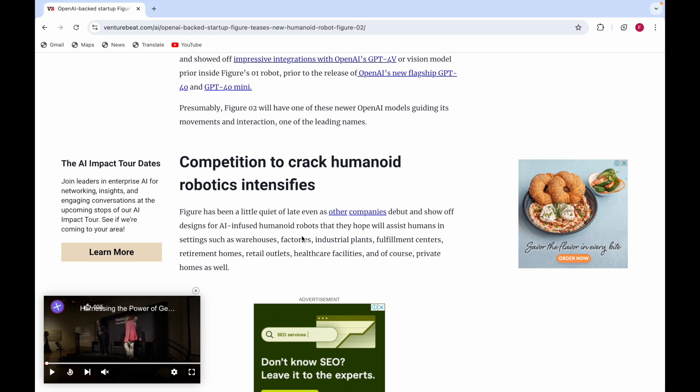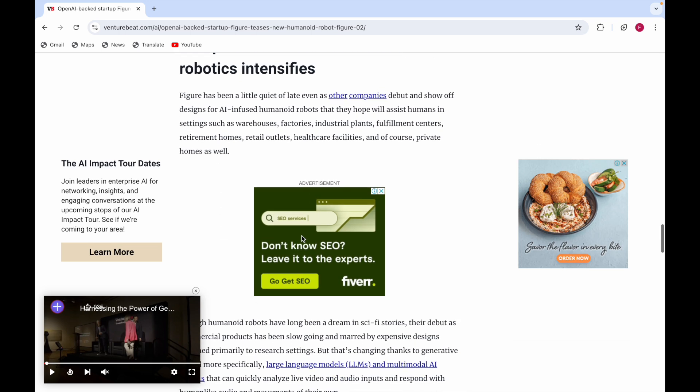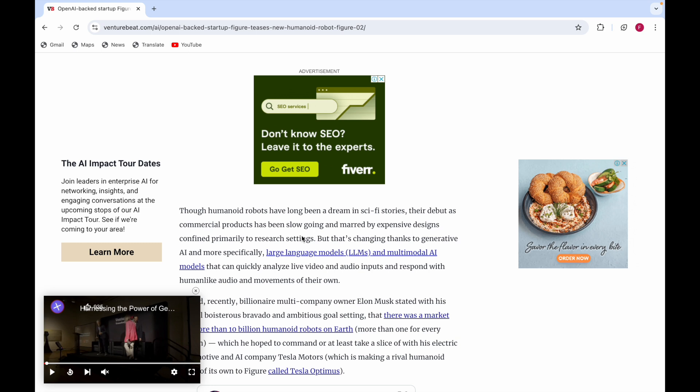Other target environments include retirement homes, retail outlets, healthcare facilities, and of course private homes. Humanoid robots have long been a dream in sci-fi — when you used to see sci-fi movies, they always featured humanoid robots.